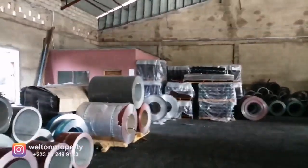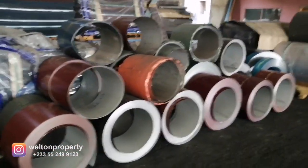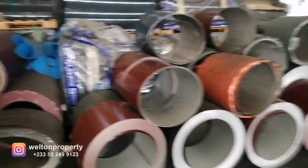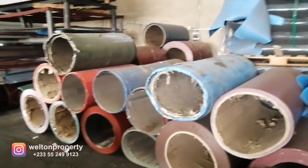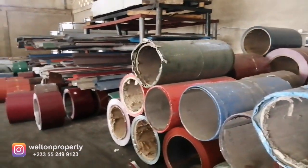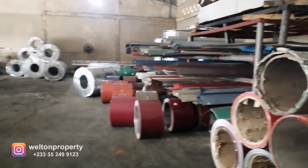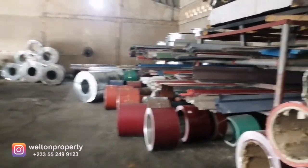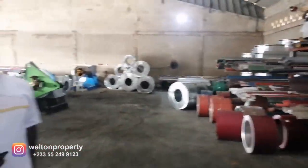Good day everyone. Today we have the opportunity to visit a roofing servicing company to take a look at their various products and services on offer. In the past, quite a number of people have asked us to share information on roofing services or roofing companies available. We've been using this company for most of our roofing sheets, and this morning we have the privilege of meeting Justice.